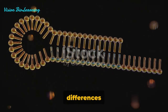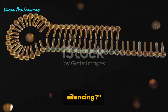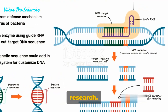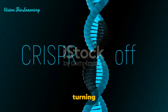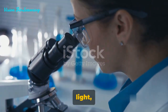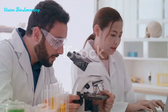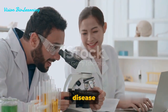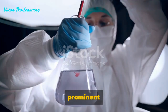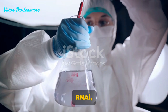Have you ever pondered the differences between RNA interference and CRISPR in gene silencing? It's a question that's been at the forefront of genetic research. Gene silencing is a way of turning off or silencing genes — it's like flipping a switch on a light, but instead of darkness, we get a halt in gene expression. Two of the most prominent tools in this field are RNA interference, or RNAi, and CRISPR.